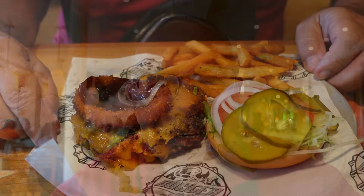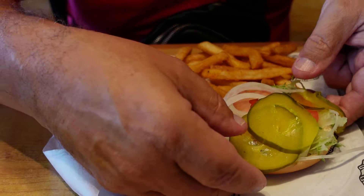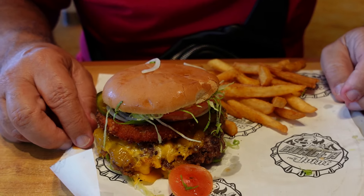I wanted to switch it up a little bit and I'm having what's called the Ringer, which has Guy's famous barbecue sauce on it and also an onion ring. It's a big patty with an onion ring and a ton of toppings. It's fine, but to be honest, I'm still a fan of In-N-Out. Sorry, Guy.